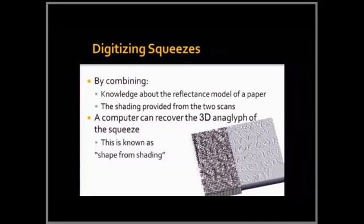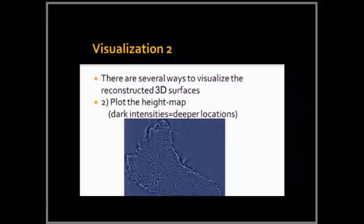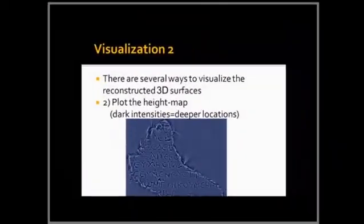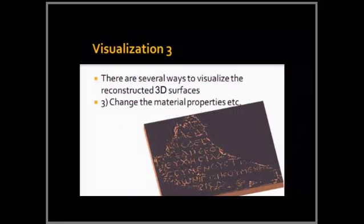Here is another example of this 3D reconstruction. With the reconstructed surface you can store it in a file, copy it, and distribute it to the community. You can zoom as much as you want, rotate it. You can also show a height map, where darker pixels indicate more deeply inscribed points — converting it to a form similar to handwritten publication. You can also play with material properties for artistic purposes.